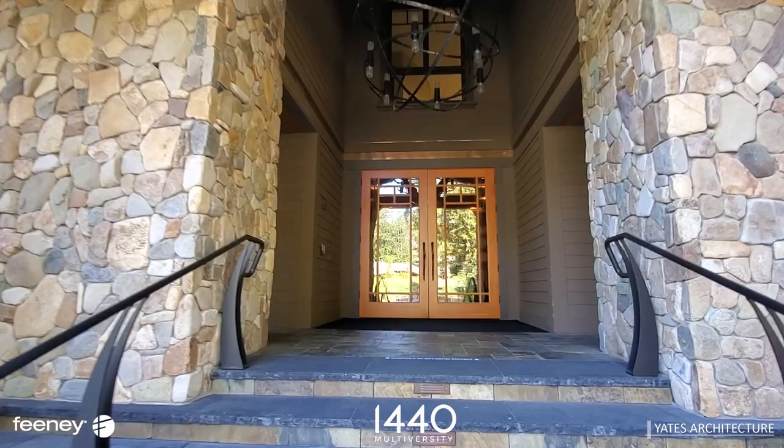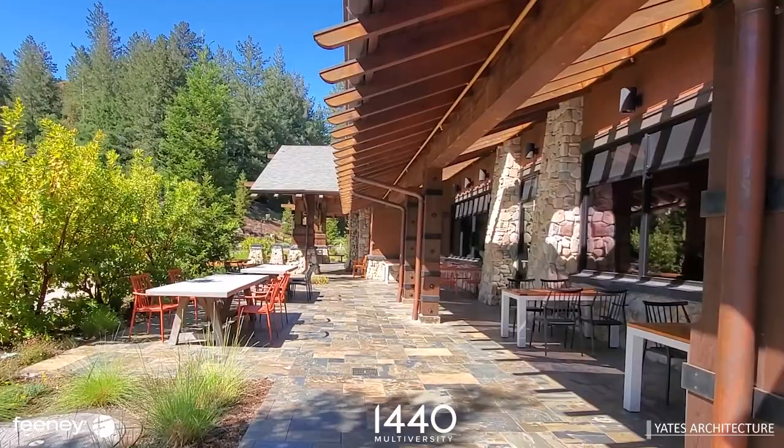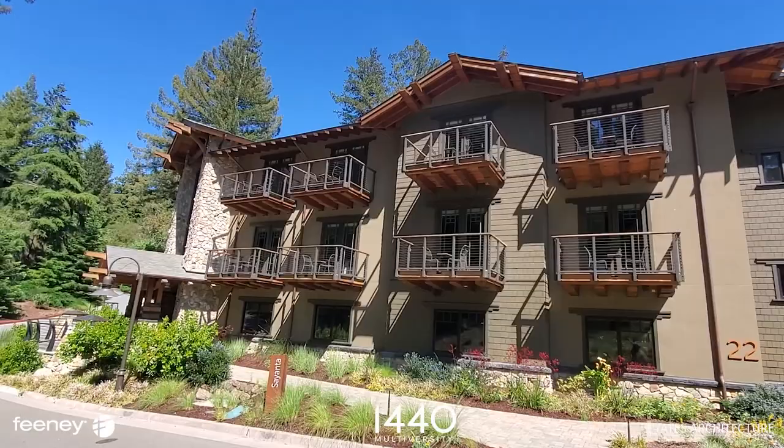1440 Multiversity is a 501c3 nonprofit philanthropic campus, a learning destination where energy, discovery, and creativity flourish.